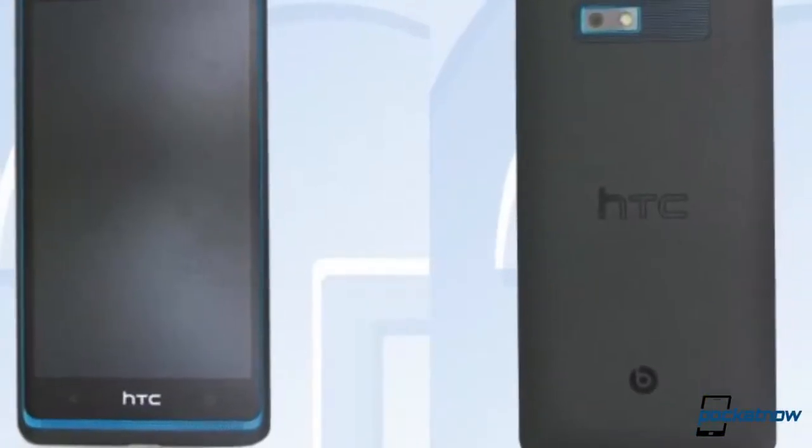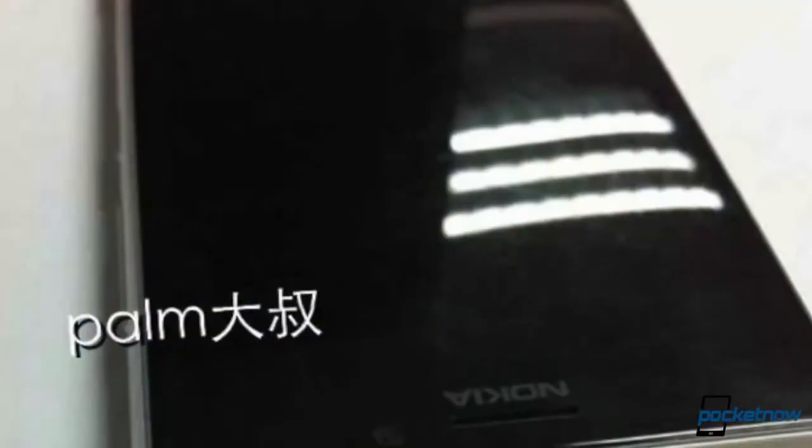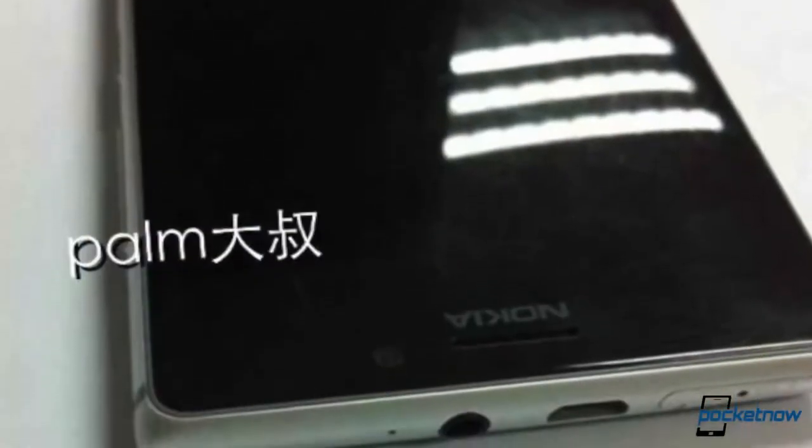The HTC 606W gets leaked with BoomSound speakers all over. Samsung leaks show a new design language coming for future Galaxy products, and the Nokia aluminum Catwalk finally gets leaked in photos.